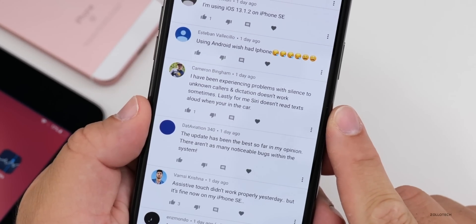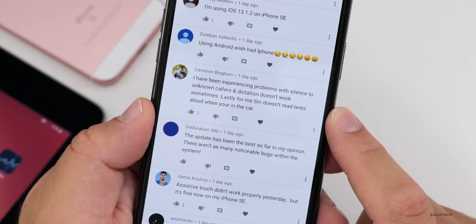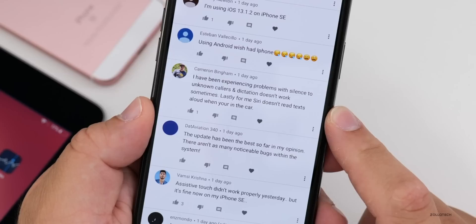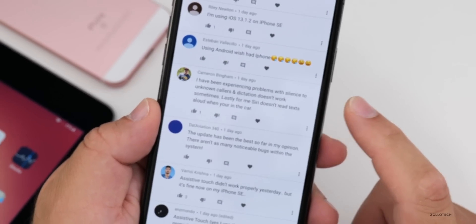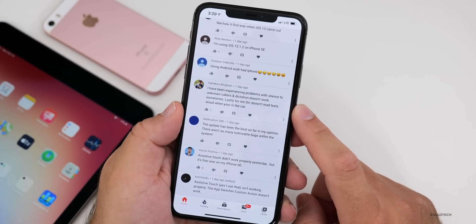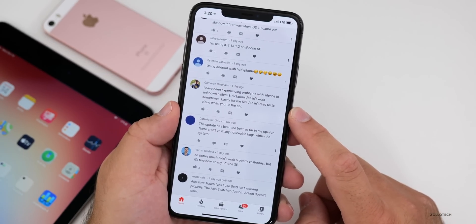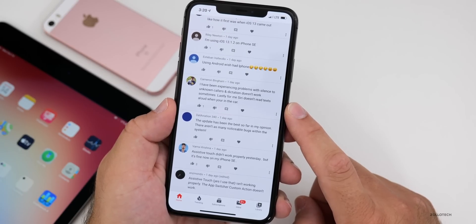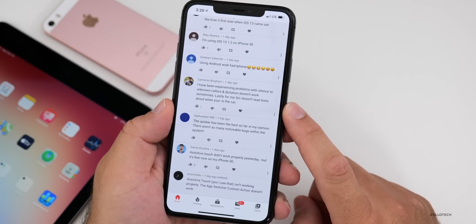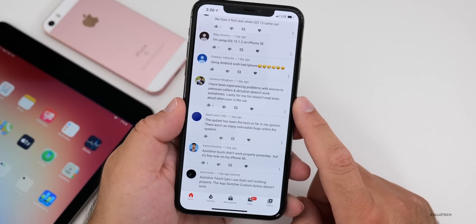One user reported experiencing problems with silence unknown callers and dictation not working sometimes. Lastly, Siri doesn't read texts aloud when in the car. I've heard that may be happening to some people but it wasn't widespread. Many people were saying that Siri wasn't working specifically with third-party messaging applications, but it should be working with the Messages app itself.